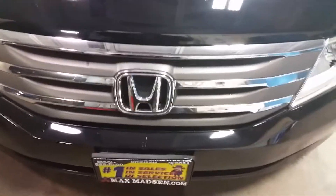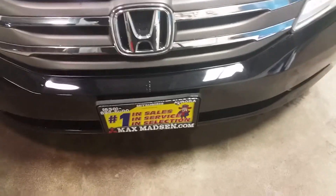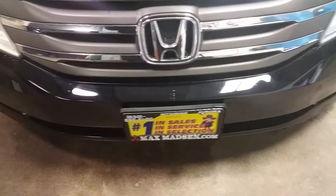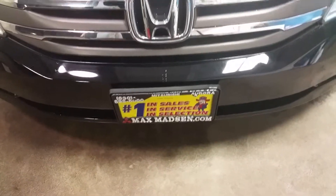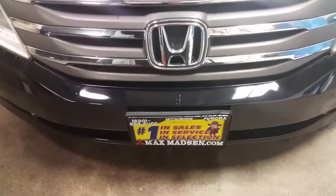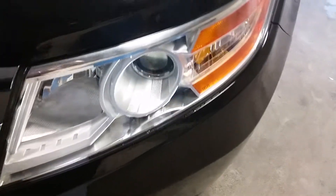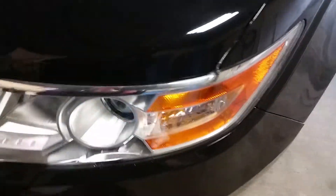Hi, Phil. Marcus from Max Massey Mitsubishi in Aurora, Illinois. Just wanted to introduce you to the 2012 Honda Odyssey — this is an EXL. I'm gonna do a quick little walk-around video so you can kind of see the vehicle in real time. I'll start with the front here — lighting surface is all good. You had asked if this vehicle is clean; it's very, very clean inside and out.